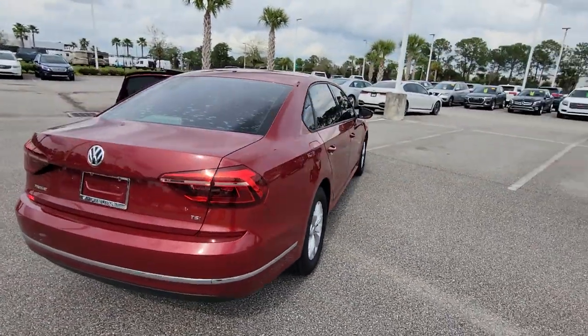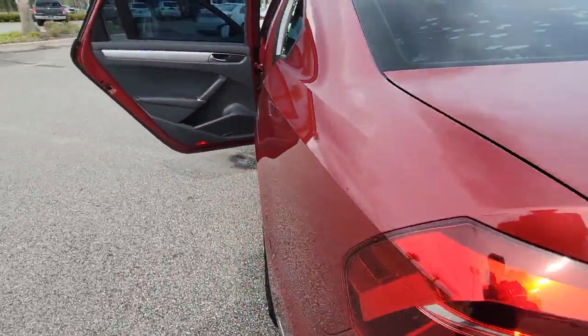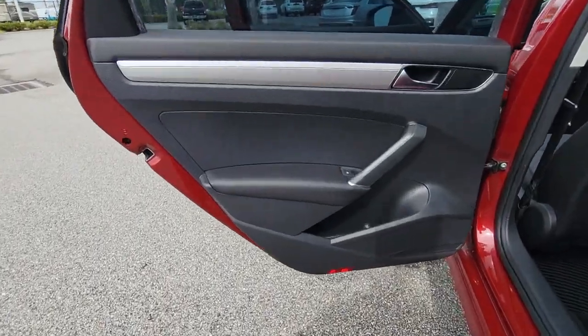From its smooth ride, to its spacious seating, to its exhilarating performance and advanced safety features, this athletic mid-sized sedan infuses every journey with delight.